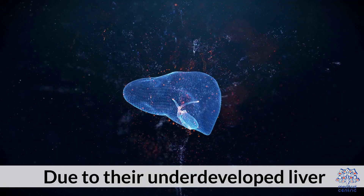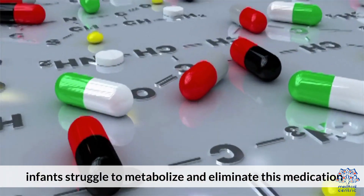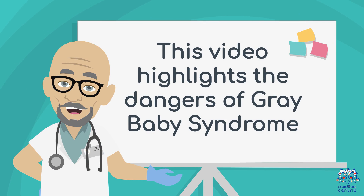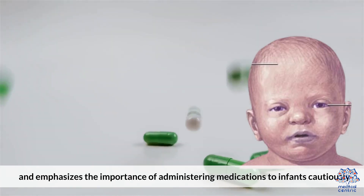Due to their underdeveloped liver, infants struggle to metabolize and eliminate this medication, leading to toxic buildup and severe adverse effects. Understanding the risks and symptoms of Gray Baby Syndrome is crucial for safe medication use in infants. This video highlights the dangers of Gray Baby Syndrome and emphasizes the importance of administering medications to infants cautiously.